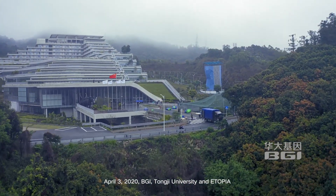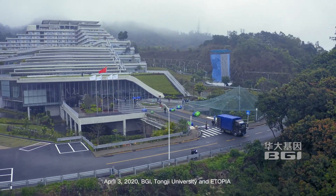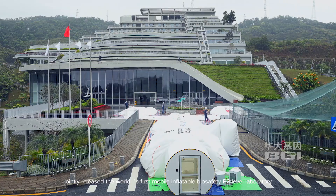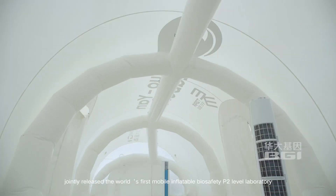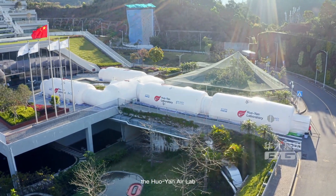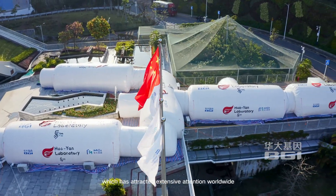April 3rd, 2020, BingGI, Tongji University, and Atopia jointly released the world's first mobile inflatable biosafety P2 level laboratory, the Huoyan Air Lab, which has attracted extensive attention worldwide.